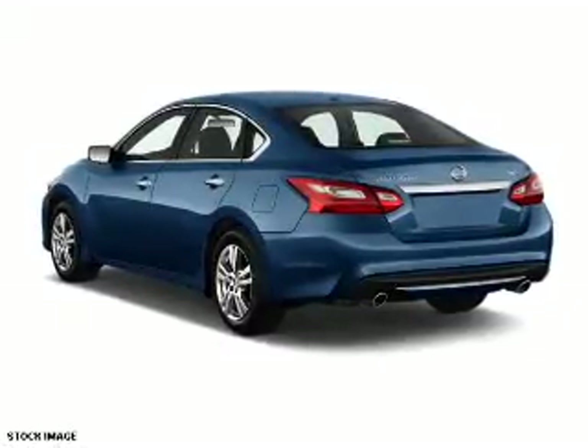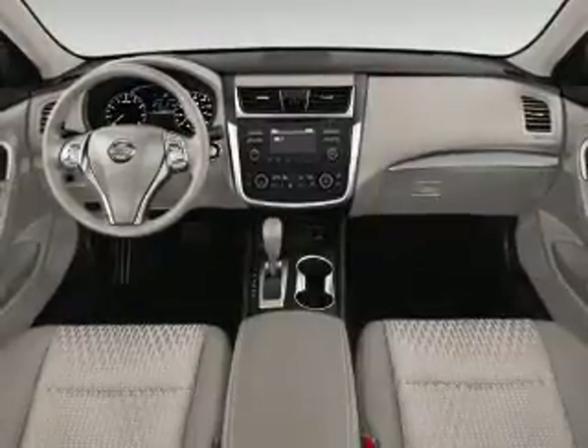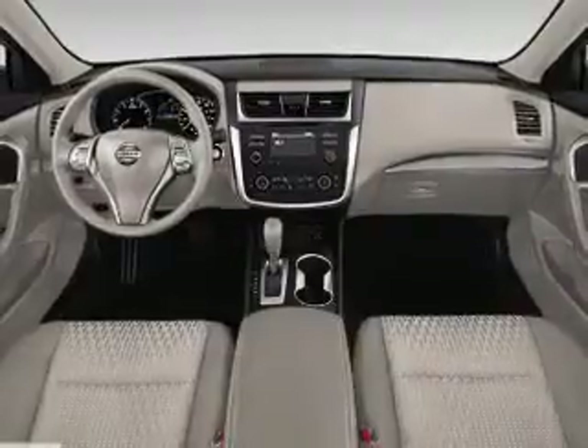Inside you'll find Bluetooth connectivity, Sirius XM satellite radio, and auxiliary input, remote start, steering wheel controls, push-button start, and automatic climate control.